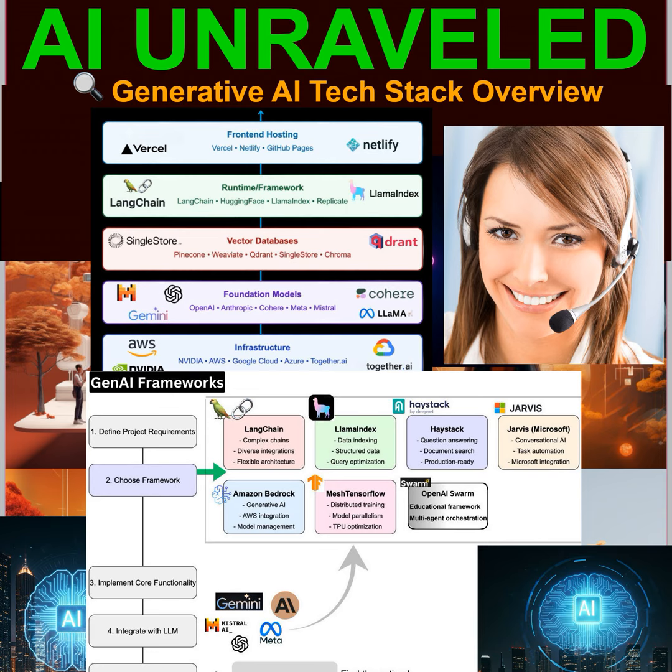We can't forget about OpenAI Swarm. Swarm is a fascinating one because it's still in its early stages, but it has the potential to revolutionize how we think about AI. Swarm is all about enabling AIs to communicate and collaborate with each other — creating a network of intelligent agents that can work together to solve complex problems. So instead of individual AIs working in isolation, we could have teams of AIs sharing information and learning from each other. It's like going from a solo musician to a full orchestra.